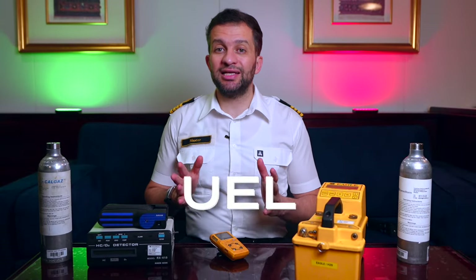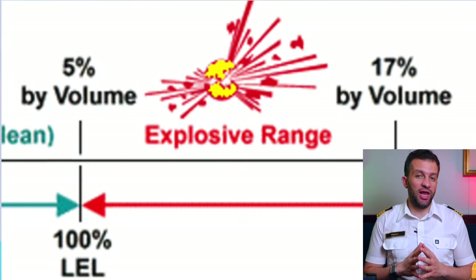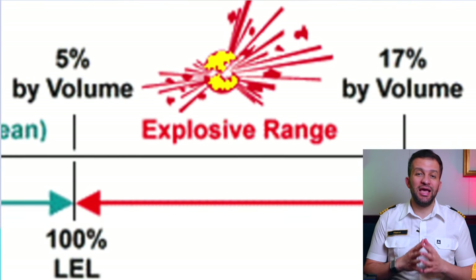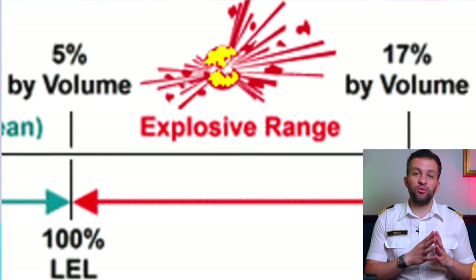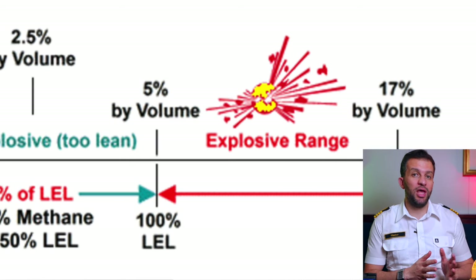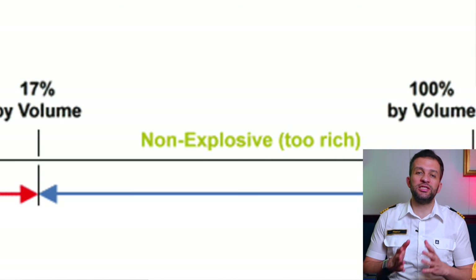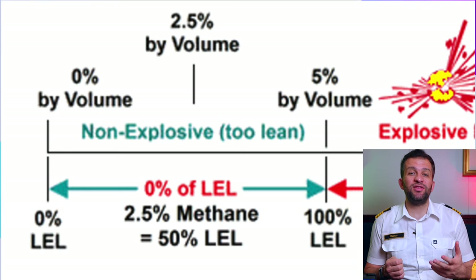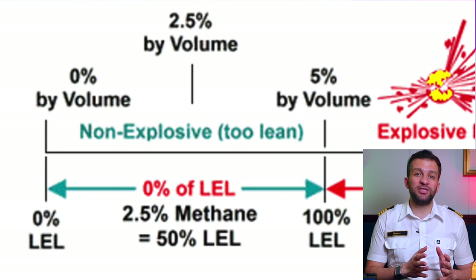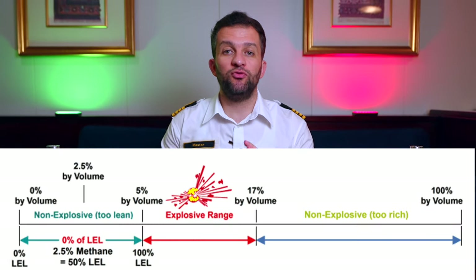You will often hear the terms LEL and UEL on gas carriers, which are the lower explosive limit and the upper explosive limit for the flammable range for any given gas. For LNG, methane's flammable range is between 5 and 15%. The lower explosive limit is the lowest concentration of the substance in air that will cause fire when an ignition source is present. At concentrations lower than LEL, the mixture is too lean to burn. At concentrations more than UEL, the mixture is too rich to burn. We need to keep our atmosphere always in the LEL range. This LEL range from 0 to 5% volume is given the scale 0 to 100% LEL — so 50% LEL equals 2.5% volume and 100% LEL equals 5% volume. Pause the video and go through this illustration until you fully understand it.